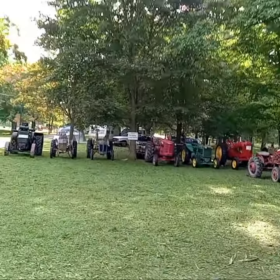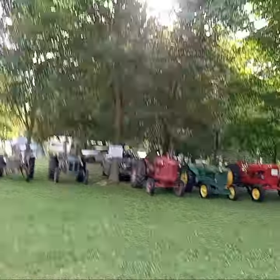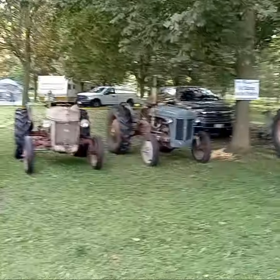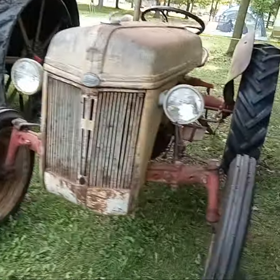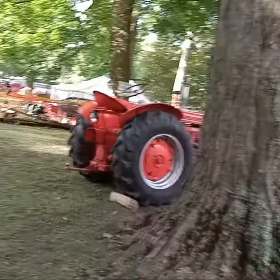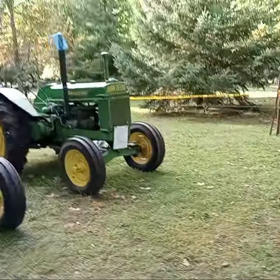Hey guys, this is the Uxbridge Fall Fair car show and tractor show. There's a Ford 8N — I believe that's it. I don't know my tractors very well, I don't know my tractors at all actually. But that's a Ford 8N. Wow, 47 McCormick — nice, nice, super cool.